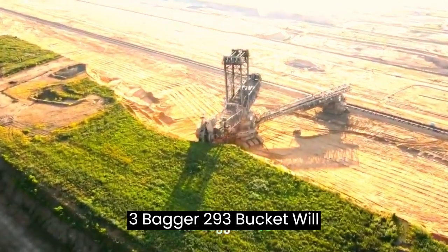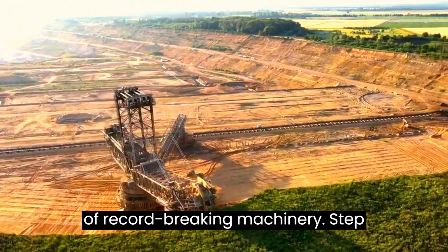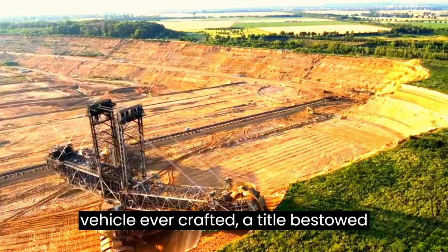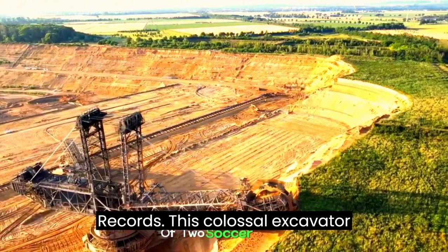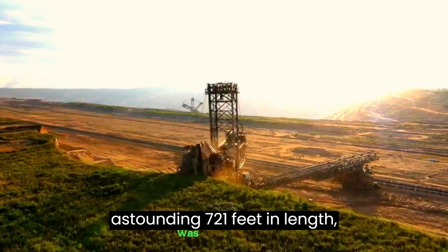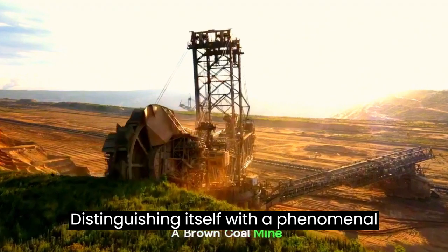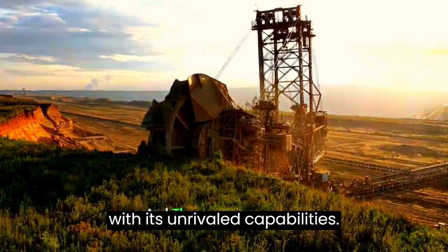Bagger 293 Bucket Wheel Excavator: a colossal icon in the annals of record-breaking machinery. Step into the extraordinary world of monumental machines, where the Bagger 293 reigns supreme, etching its name in history as the largest land vehicle ever crafted, a title bestowed upon it by the Guinness World Records. This colossal excavator stands proudly at an awe-inspiring 310 feet in height and stretches an astounding 721 feet in length. Distinguishing itself with a phenomenal 20 rotating buckets, the Bagger 293 transforms the landscape of coal mining with its unrivaled capabilities.